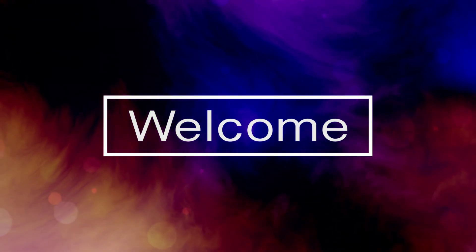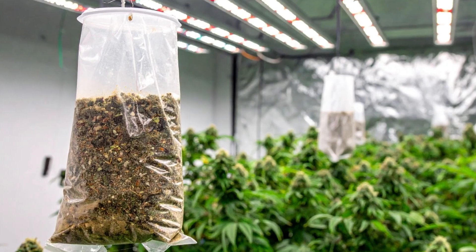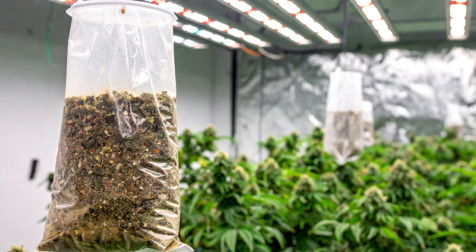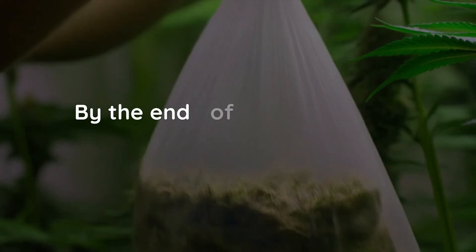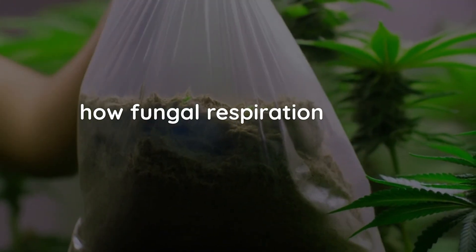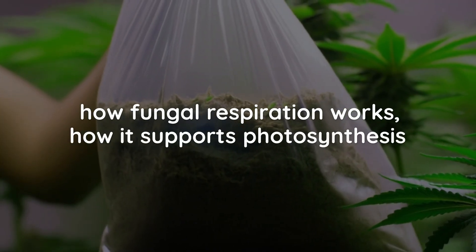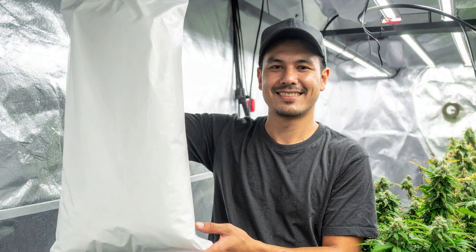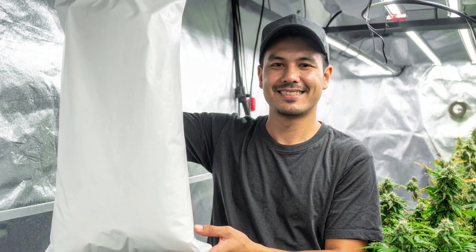Hello enthusiasts and welcome back to another episode. Today we're diving into the fascinating world of fungal technology and cannabis cultivation. By the end of this video you'll have a solid understanding of how fungal respiration works, how it supports photosynthesis, and why more growers are turning to this natural method to boost results indoors.